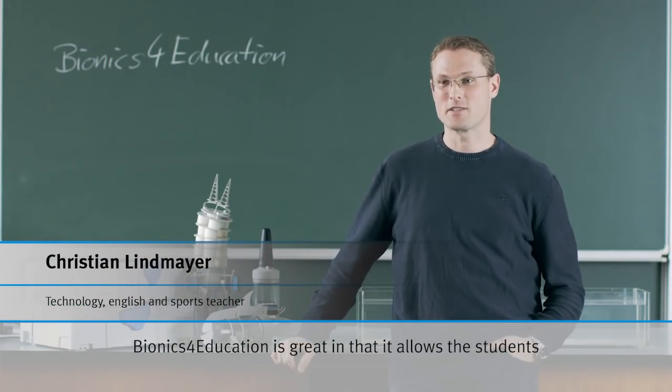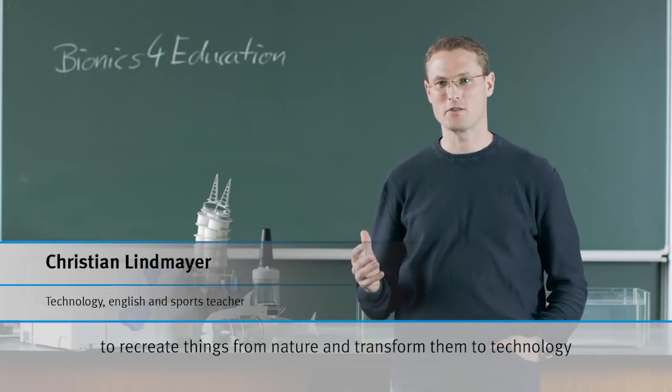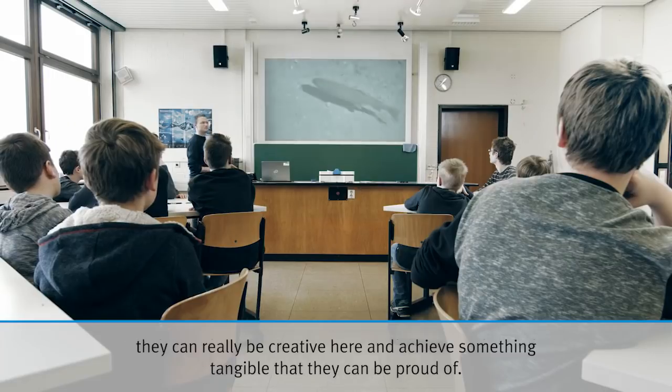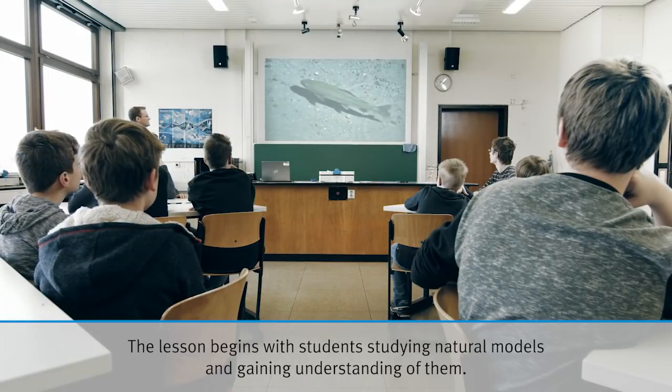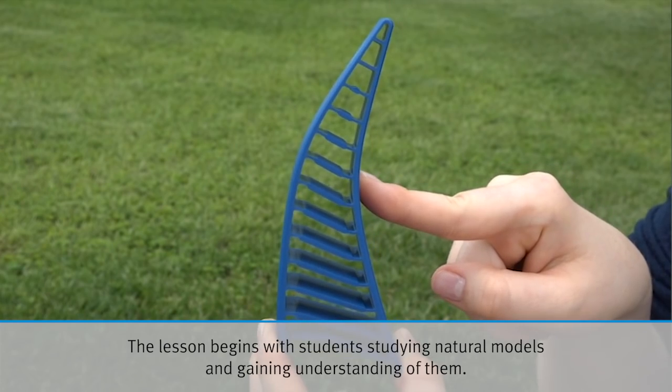Bionics for Education is great because the students can build things from nature, and the technology can make their success so that they can work creatively with them. It's also nice that we can start with the students by finding an entry point through a connection to nature.